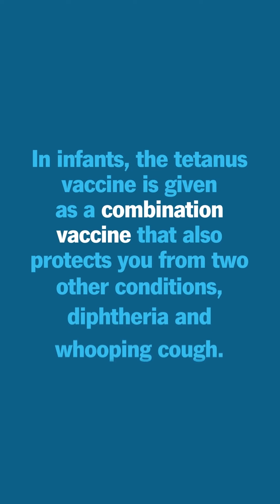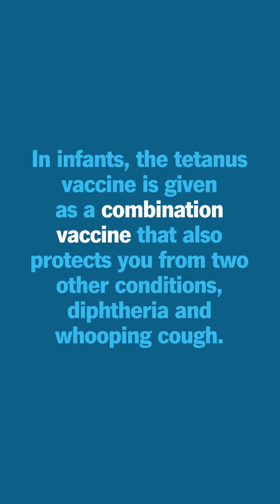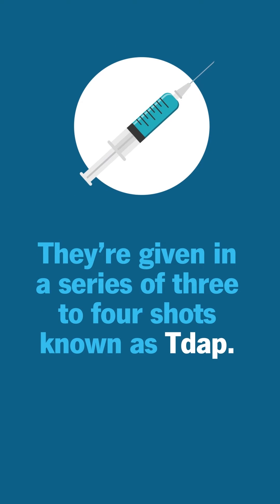In infants, the tetanus vaccine is given as a combination vaccine that also protects you from diphtheria and whooping cough. They're given in a series of shots known as Tdap.